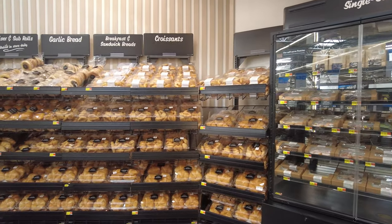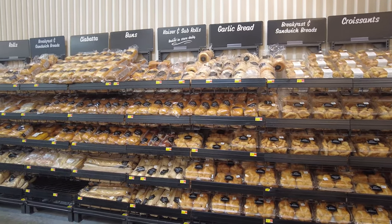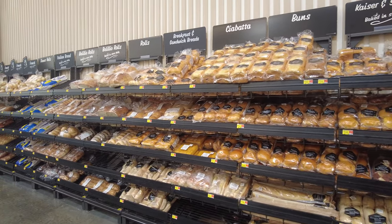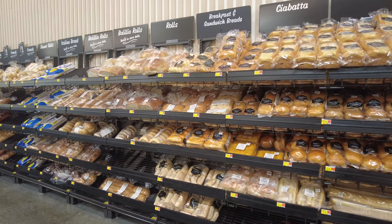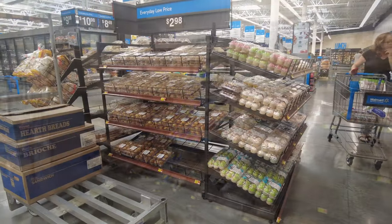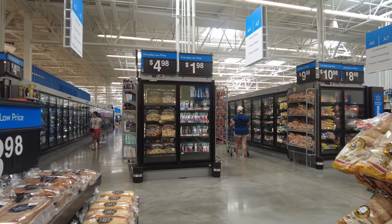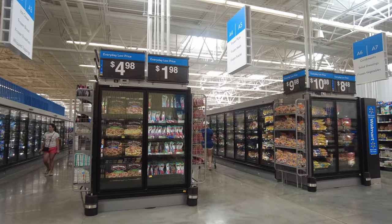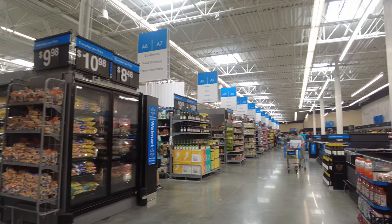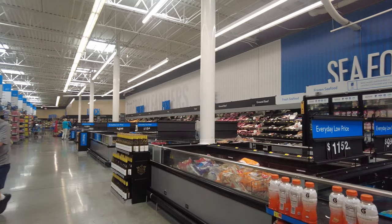Next they have a huge wall dedicated entirely to breads — croissants, breakfast sandwich bread, garlic bread, buns, ciabatta, rolls, dinner rolls, Italian bread, French bread, and breakfast and sandwich bread. You name it, they have every kind of bread available. I myself never really looked at this before — I found out Walmart has so many breads!